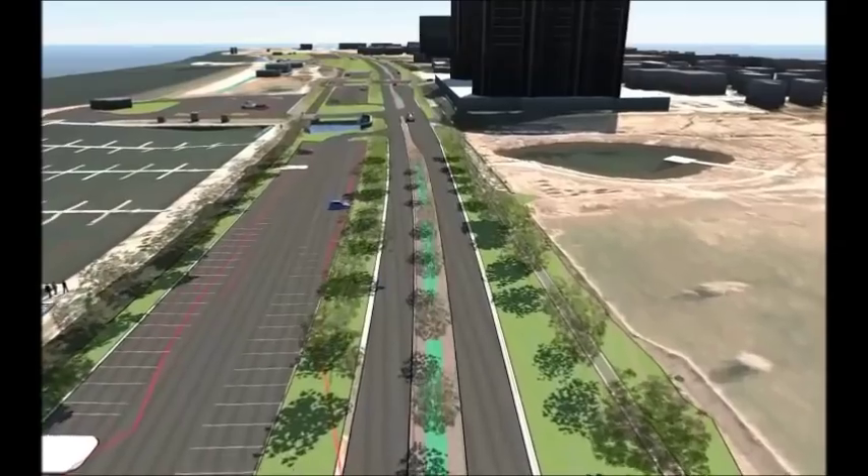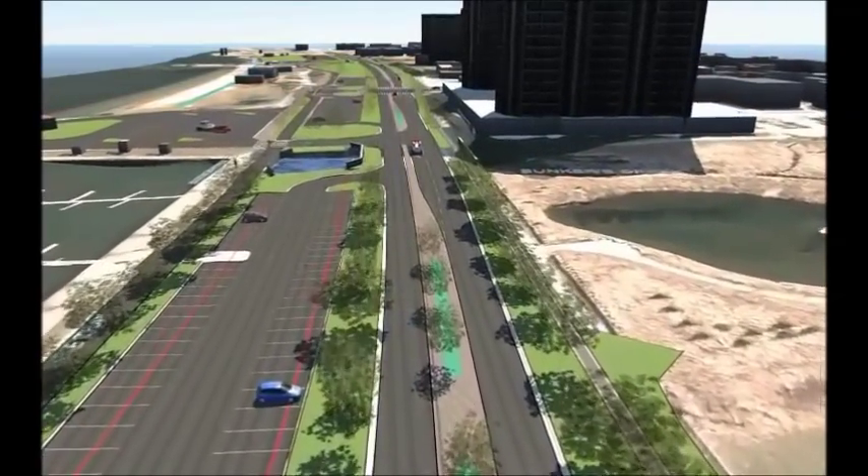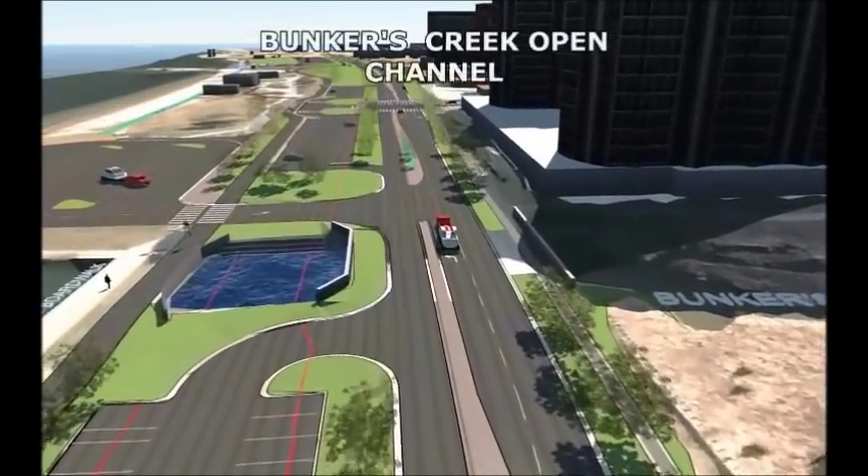Approaching Bunkers Creek, the short length of open channel between the new roadway and the marina is where today's roadway is. The Lakeshore Drive bridge over Bunkers Creek is being constructed in 2013.